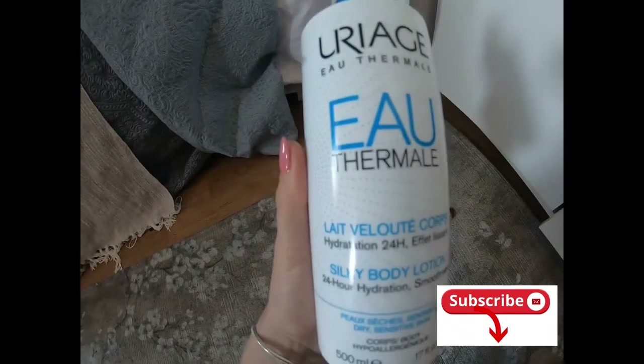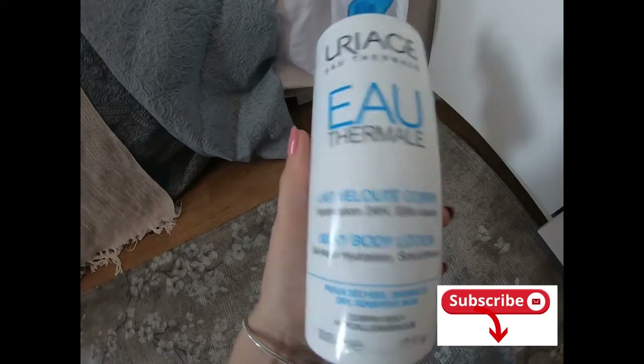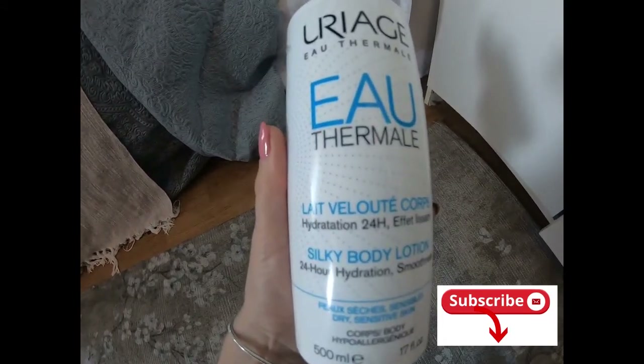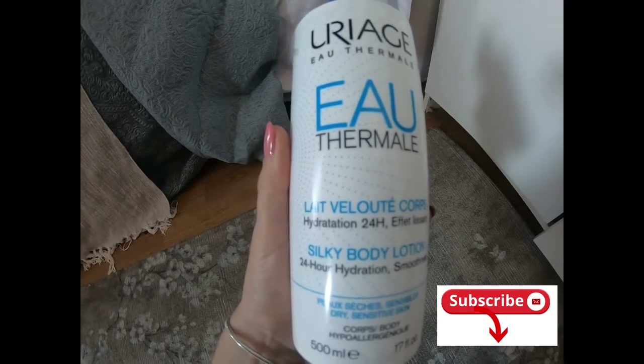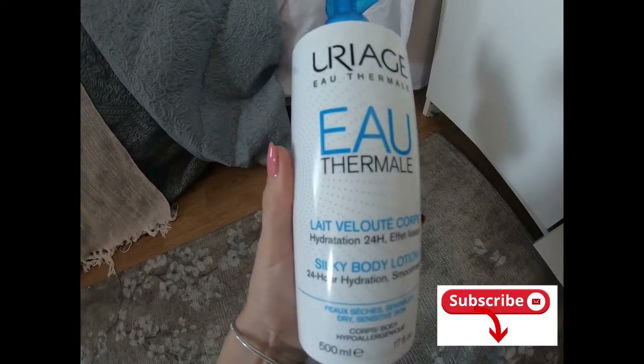Just before, always test it on your skin in a small quantity so you see if you don't have any allergies or other problems. See you next time in my review. Give me a thumbs up and subscribe. Bye bye!